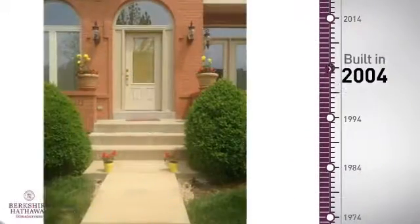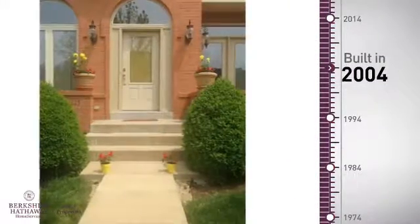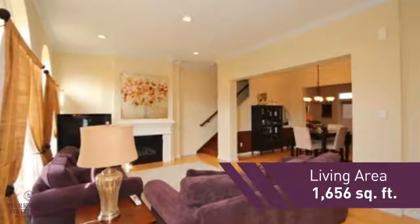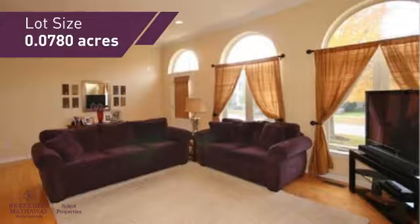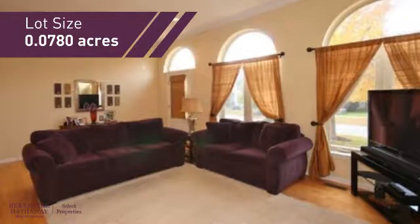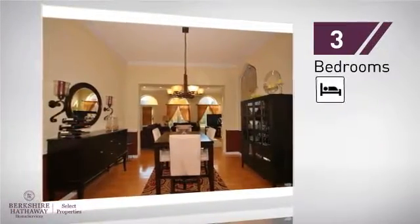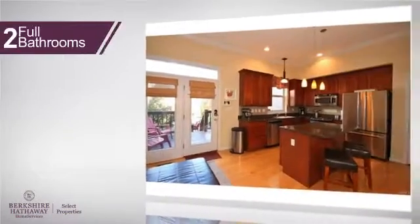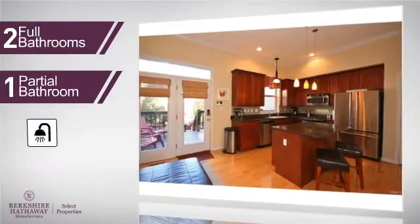This property was built in 2004 and features over 1,600 square feet of space, giving you a spacious layout to play host or kick back and relax after a long day. Inside, you'll find three bedrooms, so everyone has a private space to come home to, as well as two full bathrooms and one partial bathroom.